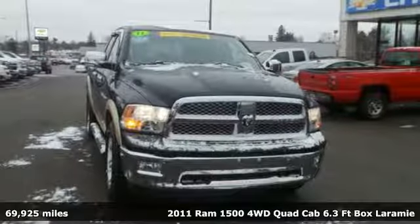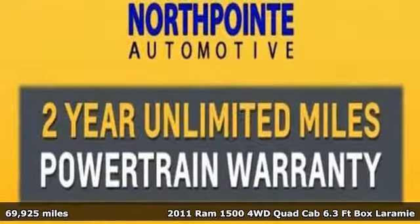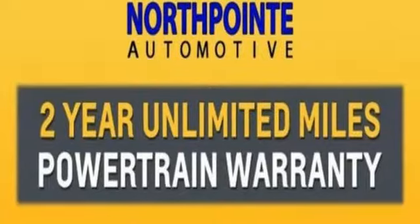It's a 2011 Ram 1500. Engineered to get things done. Engineered to be a Ram. You'll look forward to every drive with features like these.